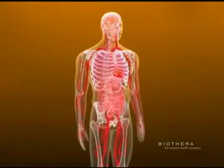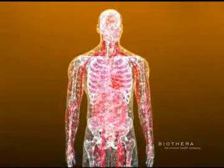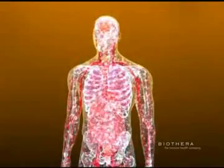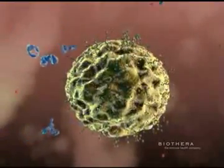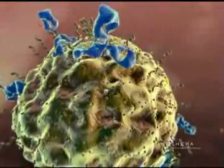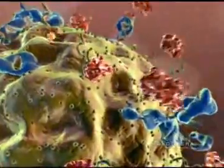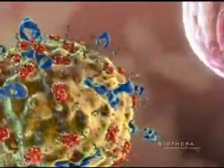The human immune system is a highly complex network of millions of immune cells that protect the body from constant exposure to pathogens and disease. One defense mechanism that has evolved over time is the body's response to yeast or fungus. These potentially harmful organisms are initially the target of antibodies, which bind to the pathogen and attract soluble blood proteins called complement to also bind to the target.